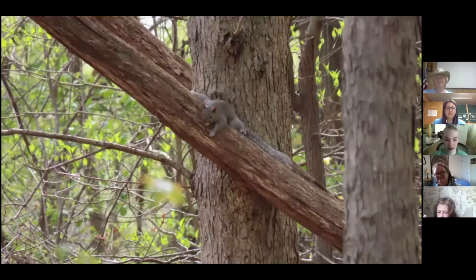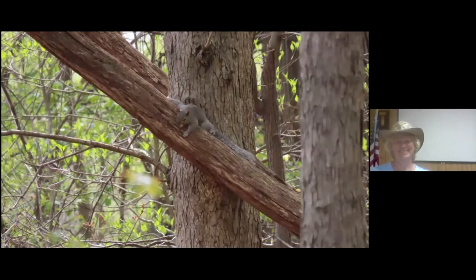Eastern gray squirrels are omnivores, meaning they eat food from both plants and animals. They forage for nuts, seeds, buds, and flowers of trees. Like other tree squirrels, they play an important role in seed dispersal. As winter approaches, squirrels bury their food in several locations and hide more food than they'll ever recover or eat. Those buried seeds and nuts that they don't recover may sprout and begin to grow the following spring — that's one of the ways trees are planted by wildlife.